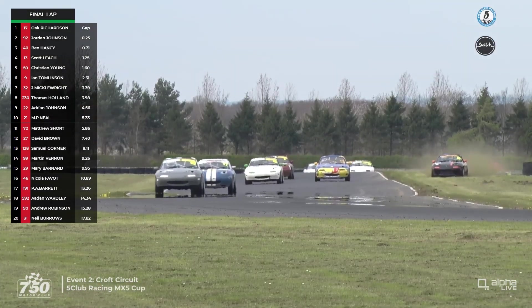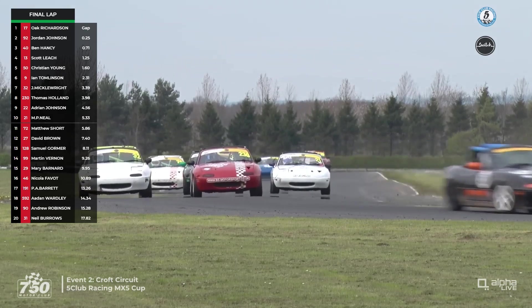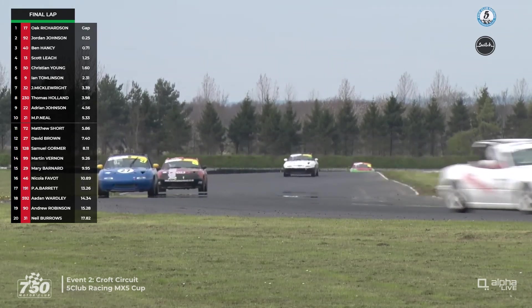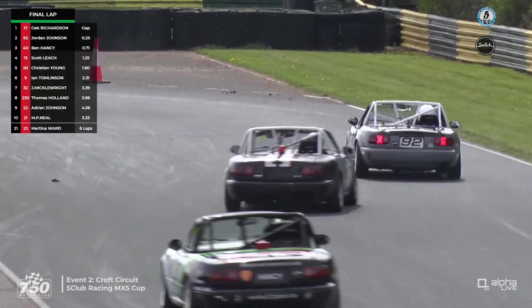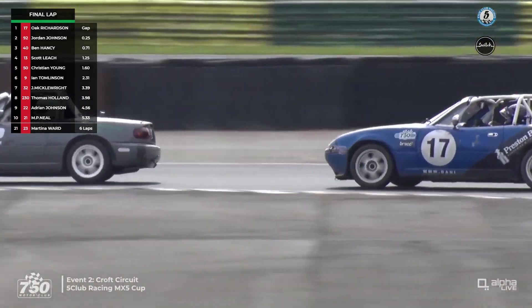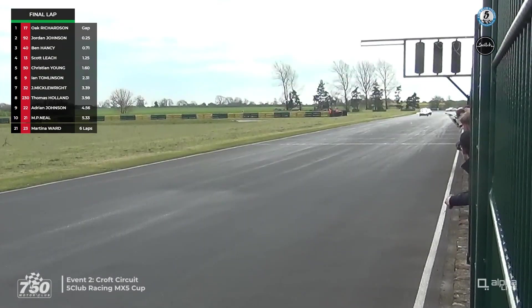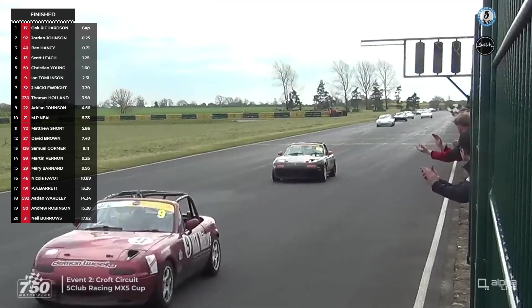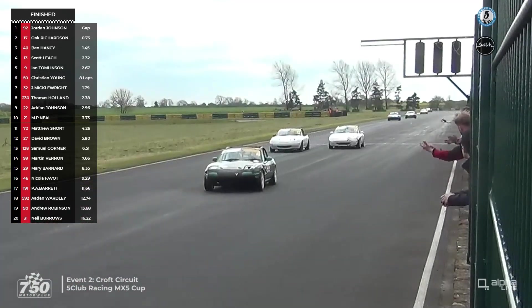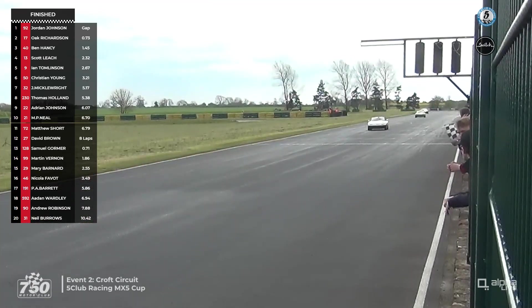Christian Young is on the grass and that's going to lose him a place to Ian Tomlinson. But Jordan Johnson is in the position he spent most of yesterday's race in — he'd basically led a whole race but it's taken two races to do it. He's coming through the final corner as the leader. Oak Richardson is really pushing, gets a bit sideways out of the corner — not a particularly quick way of doing it though. Up to the line goes Jordan Johnson to take the chequered flag! A great drive from sixth on the grid to the lead of the race. After the disappointment of yesterday, Jordan Johnson takes the win in car number 92.